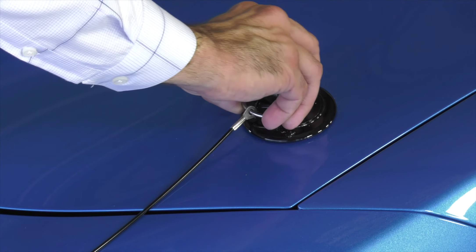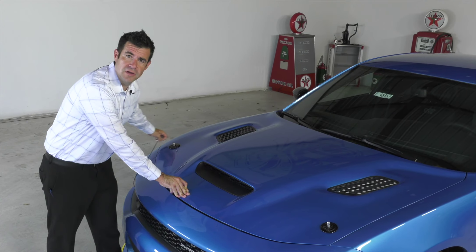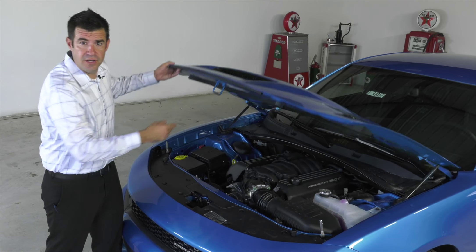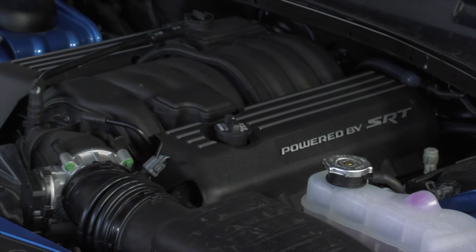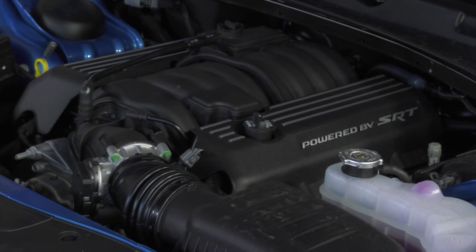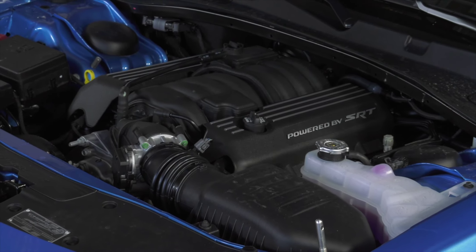What makes this the fastest naturally aspirated muscle car ever made is a 6.4-liter V8 nestled firmly underneath the hood. It produces 485 horsepower and 475 foot-pounds of torque, which equates to a 4.3-second zero to 60 and an 11.7-second quarter-mile.